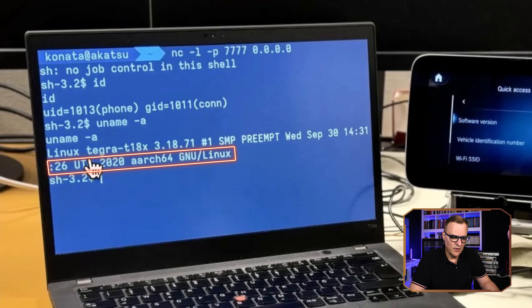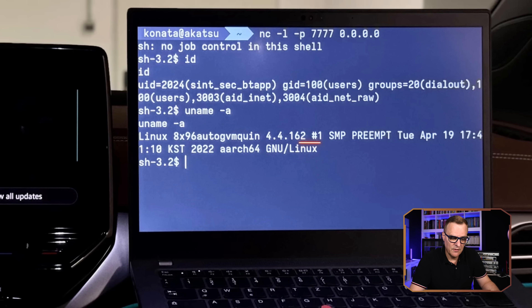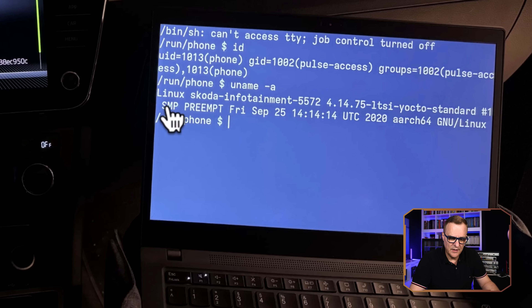Notice here we have got Linux on the Mercedes. Here we see a different version of Linux on the Volkswagen. And on Skoda, we can see the Linux Skoda infotainment system over here.